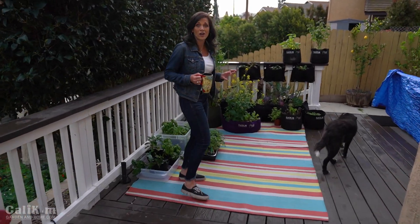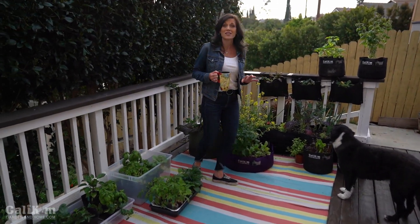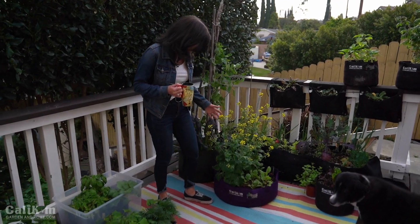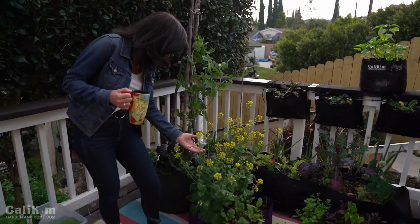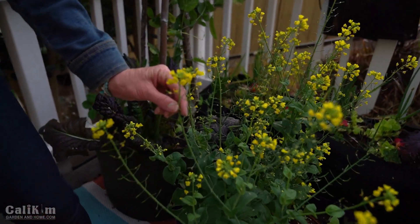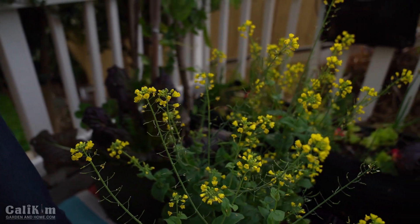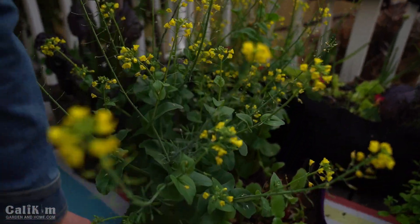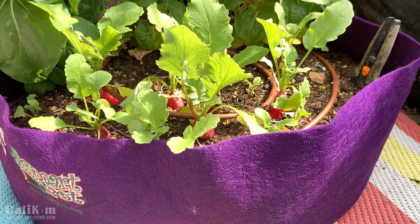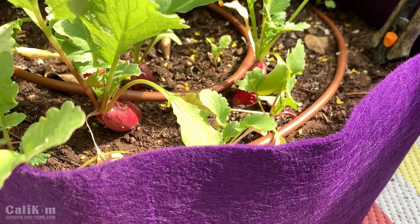This is a little spot where I like to grow just a few vegetables so I can run out, pick some lettuce, pick some herbs, and take them inside for a meal. Here I've got some beautiful Napa cabbage that's going to seed — these flowers are edible, the pollinators love them, and I love how the beautiful yellow flowers look. Right down here in this purple smart pot are some radishes, I think these are the French breakfast radish.